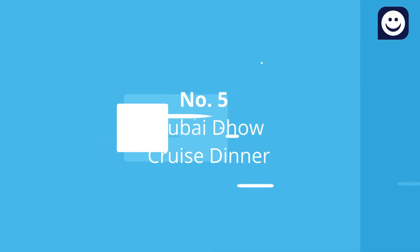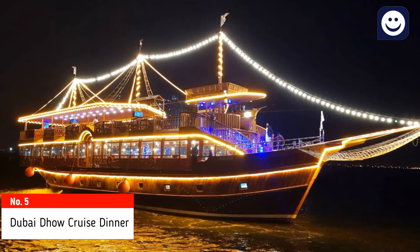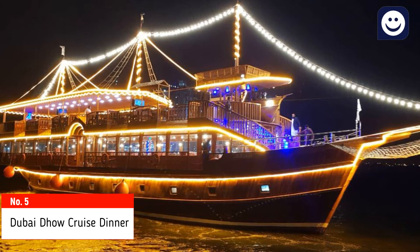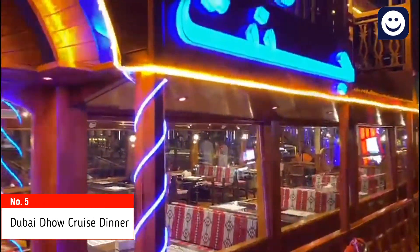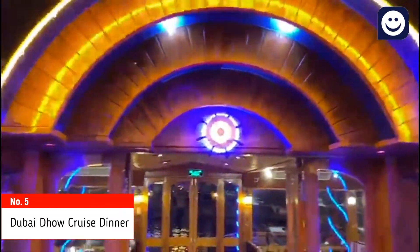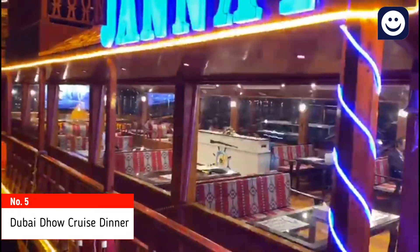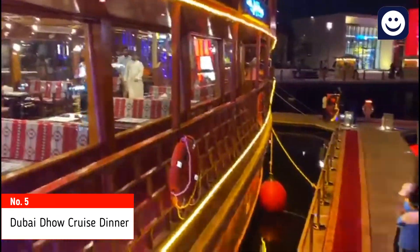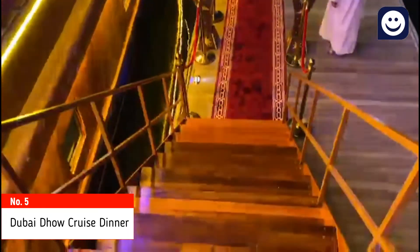Number 5: Dubai Dhow Cruise Dinner. Dhow Cruises are very famous among tourists and residents. It's a floating restaurant with sightseeing views, buffet dinner with veg and non-veg quality food options, and entertainment shows — one must take this tour while visiting Dubai. All dhow cruises are double-story, handmade wooden structures with a fully air-conditioned main deck and an open-air upper deck. Dinner dhow cruises range from standard to 5-star level.